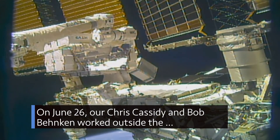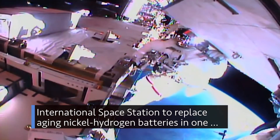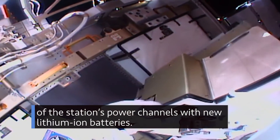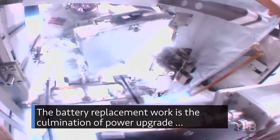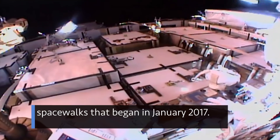On June 26, our Chris Cassidy and Bob Behnken worked outside the International Space Station to replace aging nickel-hydrogen batteries in one of the station's power channels with new lithium-ion batteries. The battery replacement work is the culmination of power upgrade spacewalks that began in January 2017.